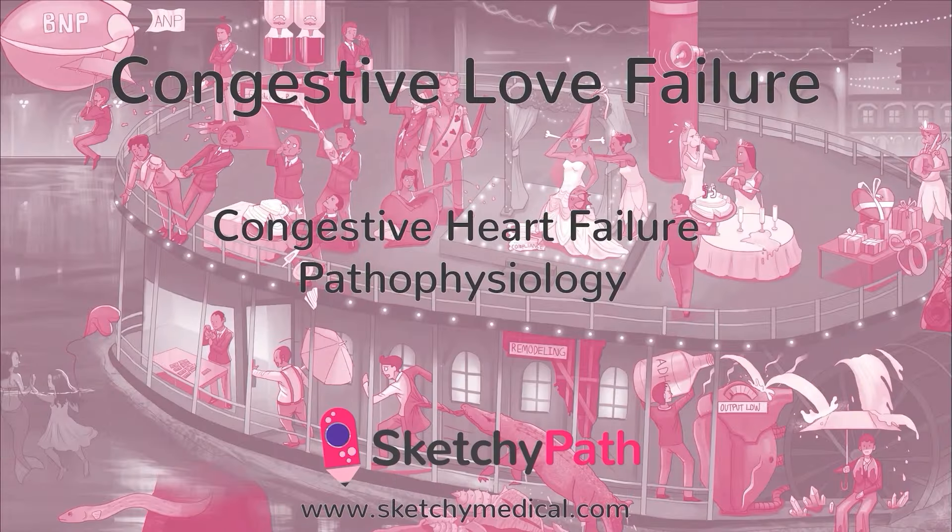Congestive heart failure, or CHF, refers to the inability of the heart to meet the metabolic demands of the body. Oftentimes, the heart tries really hard to get all that blood out there, but it can never quite catch up, and the pump fails. Many of the cardiac conditions we'll cover in the cardiac unit will end here, with heart failure.